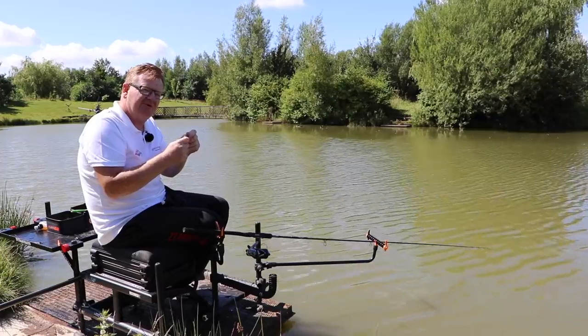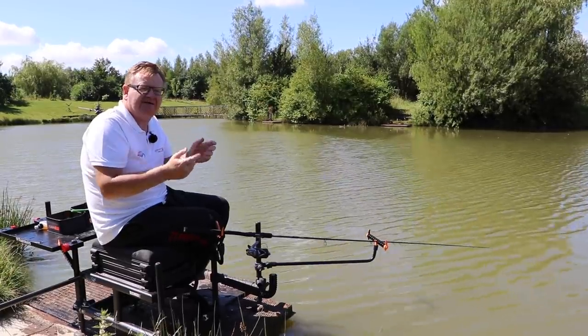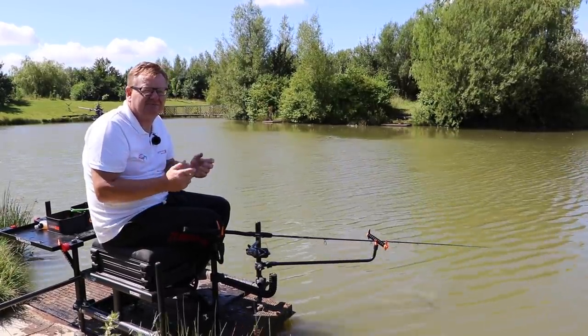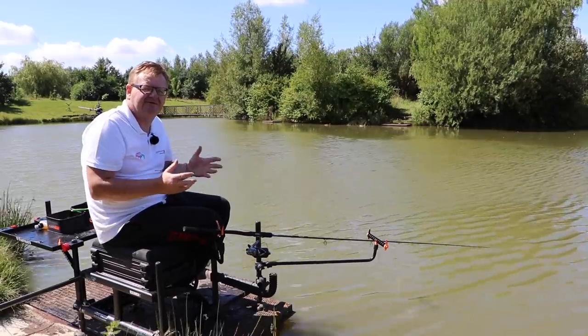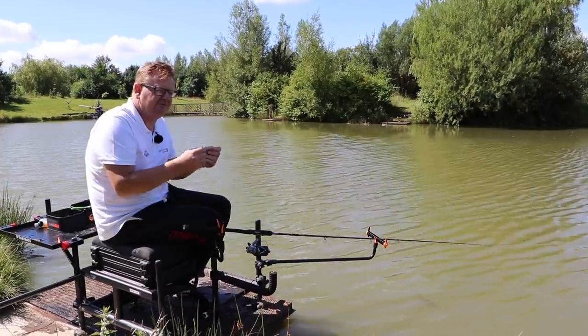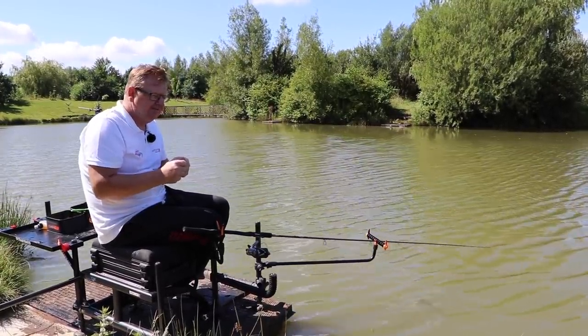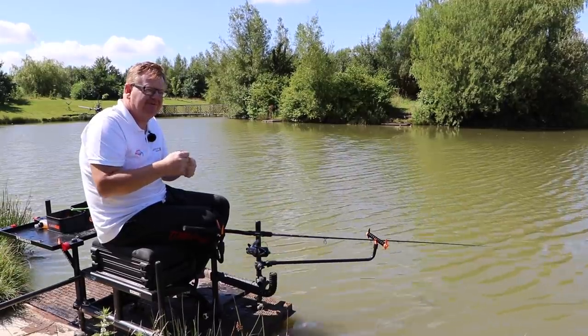If it's too big, when you then put your pellet on and pull it tight, the hair's too long. So any advantages you've got in presentation are all lost, because your hair's too long or it's too short. I've often done it in the past where you do your lasso and it's too small, and you're struggling to get it onto the pellet.